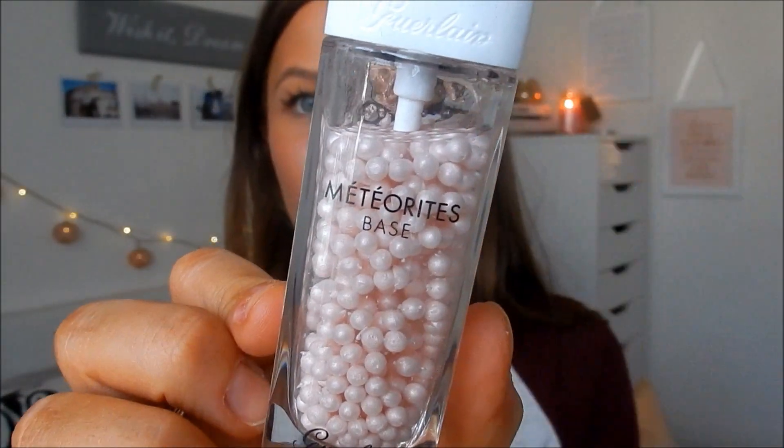This is the Guerlain Meteorites Base — I don't know if I'm saying that right, but I say meteorites, though I'm pretty sure it's probably a French pronunciation. So this is like the glowy, dewy primer. All of the little balls in here have a pearlescent slash shimmery effect to them. When you pump them out, they get crushed and you're left with all of the shimmer and good stuff. This just makes your skin look absolutely insanely lovely. It smells like parma violets, which is one of my all-time favourite smells. I just love putting this on — I feel so fancy. I try to save it for special occasions, but it hasn't worked so far. I'm a little bit obsessed with this product.